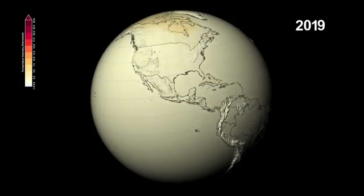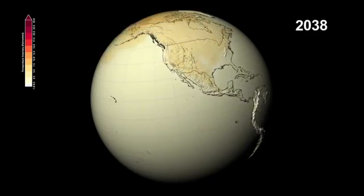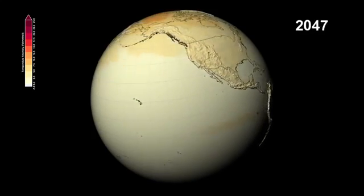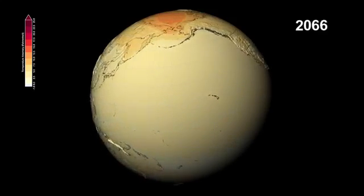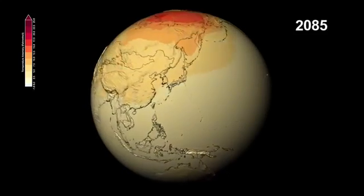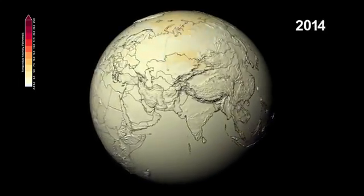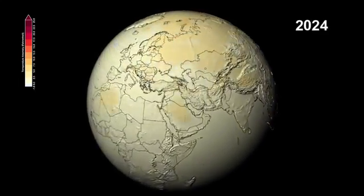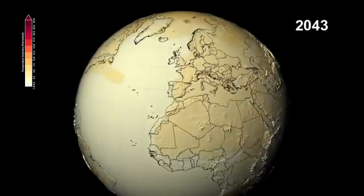Who can tell what the future will be like? NASA scientists have combined data from several climate models used by the UN Intergovernmental Panel on Climate Change to show how patterns of temperature and precipitation could change through the end of the 21st century. This visualization shows the expected changes in temperature and precipitation we might see compared to the average levels of the late 20th century.